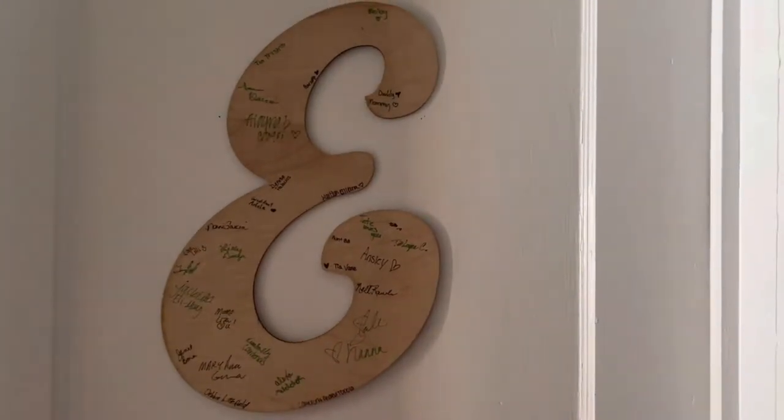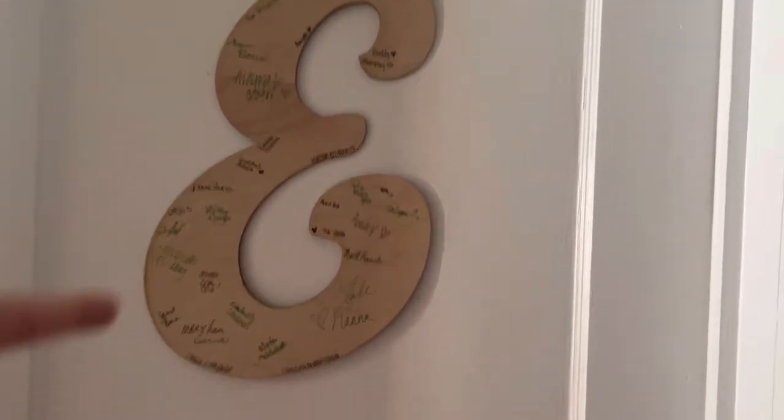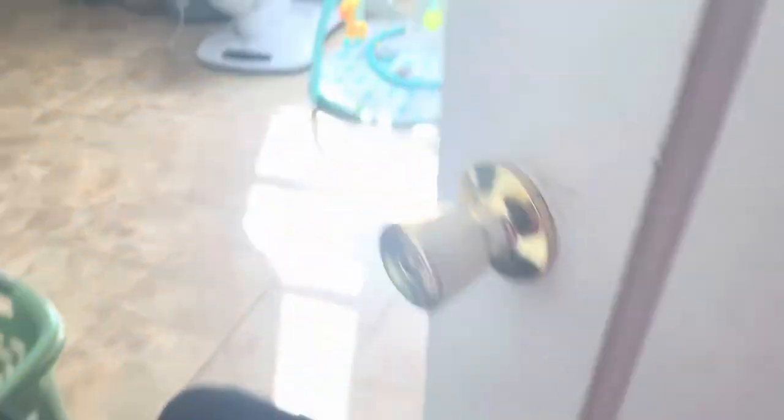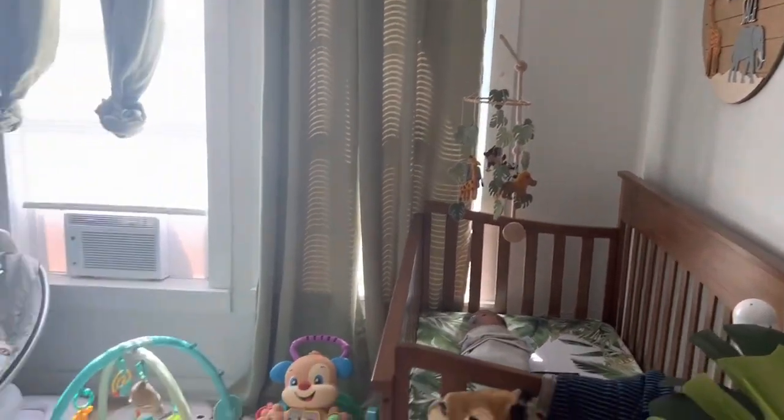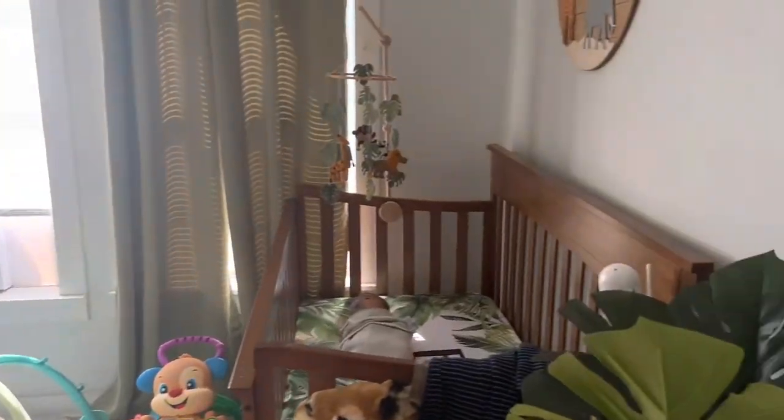So when you first walk up to the door, he has this big E that's from his baby shower that everyone signed. And then we also have a gate here just because Blue's not allowed in his room. When you first open the door, this is what you see. I'm just going to go wall to wall, so we'll start over here.